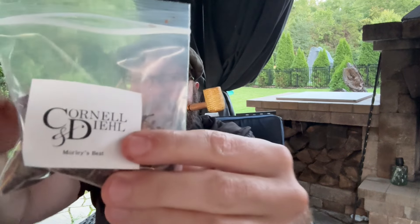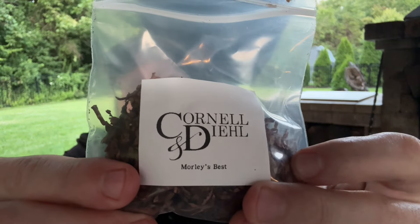All right guys, coming down to the final third of Morley's Best by Cornell & Deal. Let's get it relit.